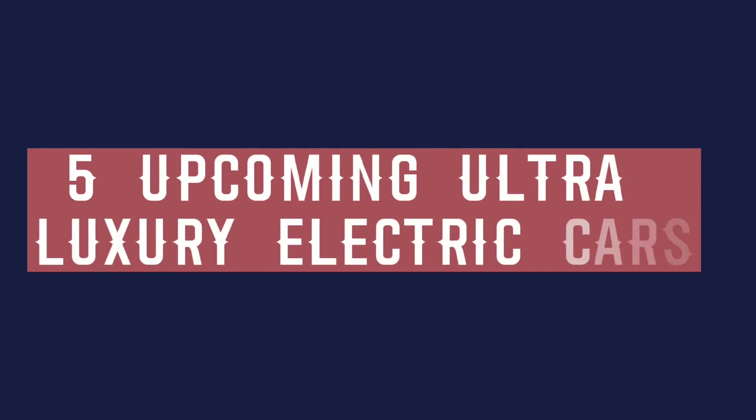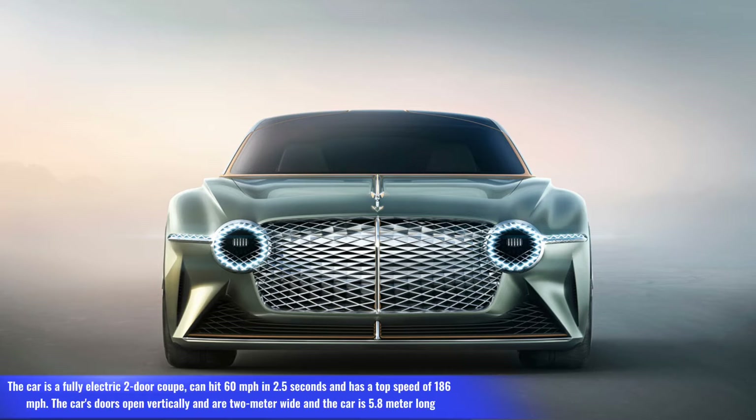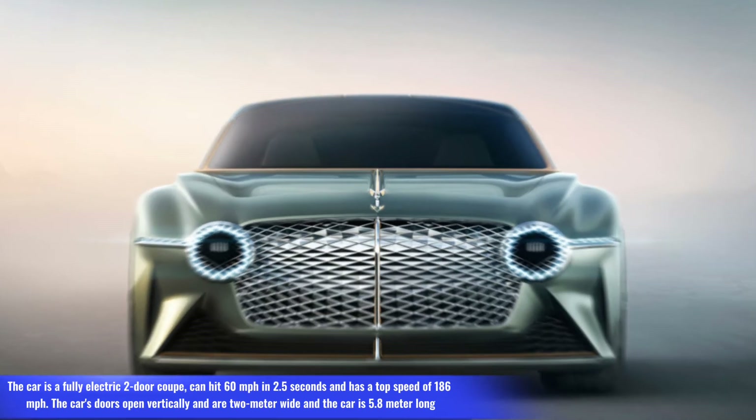5 Upcoming Ultra-Luxury Electric Cars. Number 1: Bentley EXP100 GT. The car is a fully electric two-door coupe, can hit 60 mph in 2.5 seconds, and has a top speed of 186 mph.